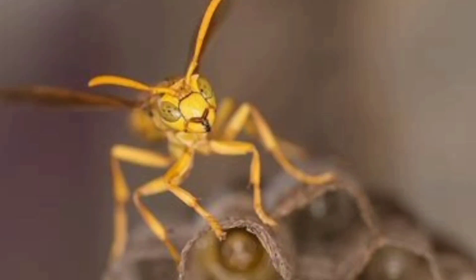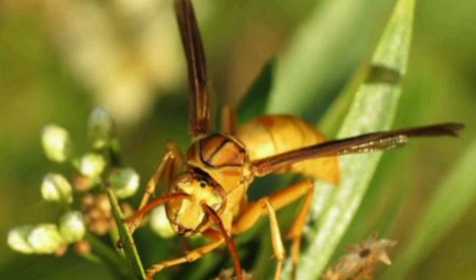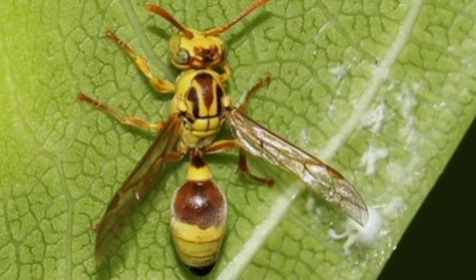Yellow paper wasps, scientifically known as Polistes dominula, are fascinating creatures that belong to the Vespidae family. These social insects are often found in various parts of the world, including North America, Europe, and Asia. They are well known for their striking yellow and black coloration and their intricate social behaviors.